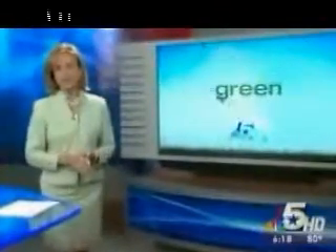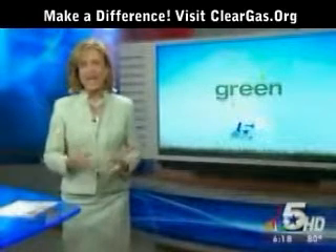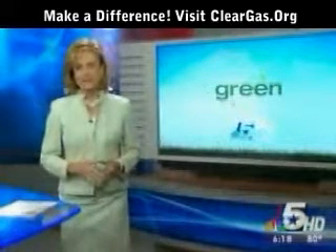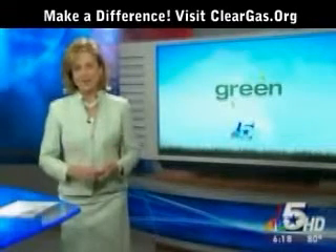With gas prices pushing $4 a gallon, North Texans are looking for ways to cut back in order to save a little green. At least one man has found a way to save some cash and help the environment at the same time. Here's NBC5's Kevin Coakley.